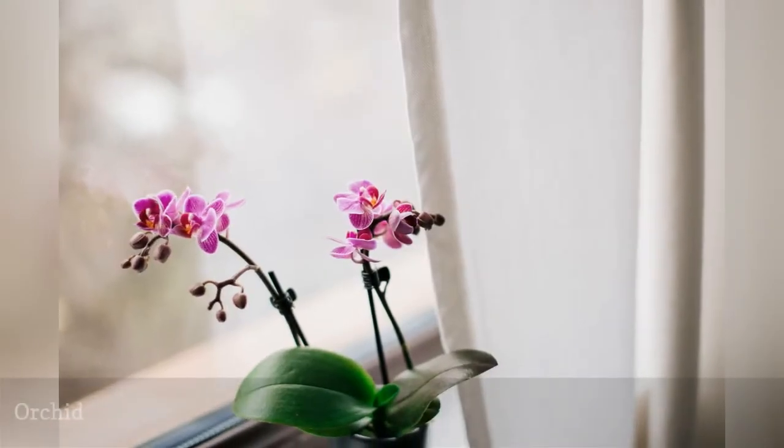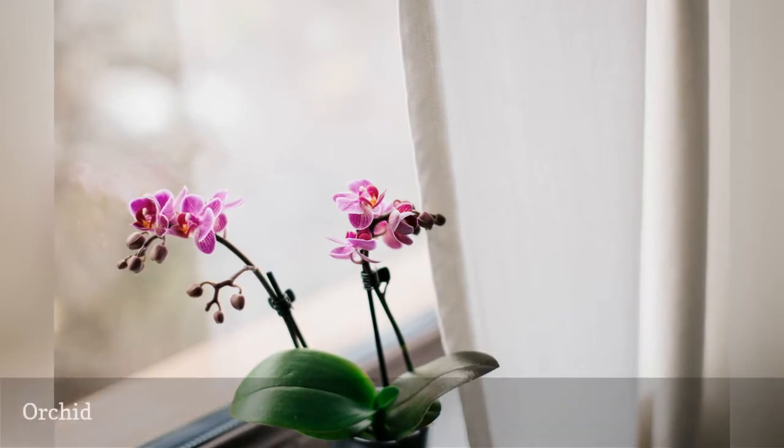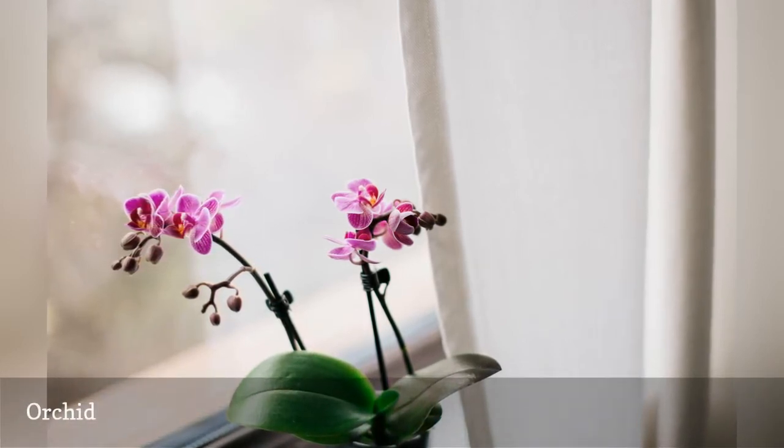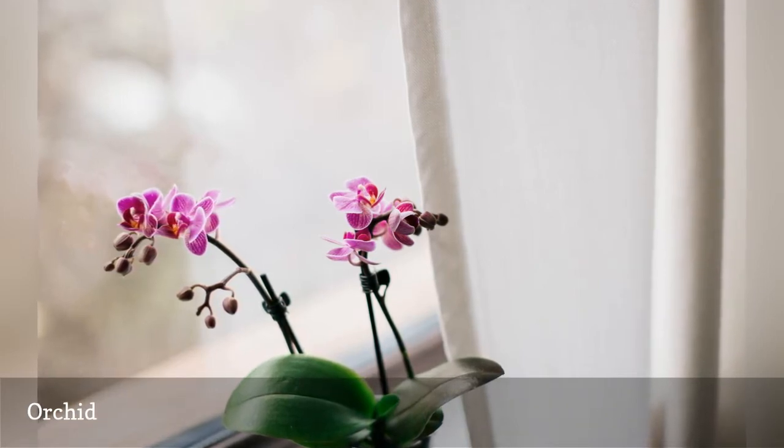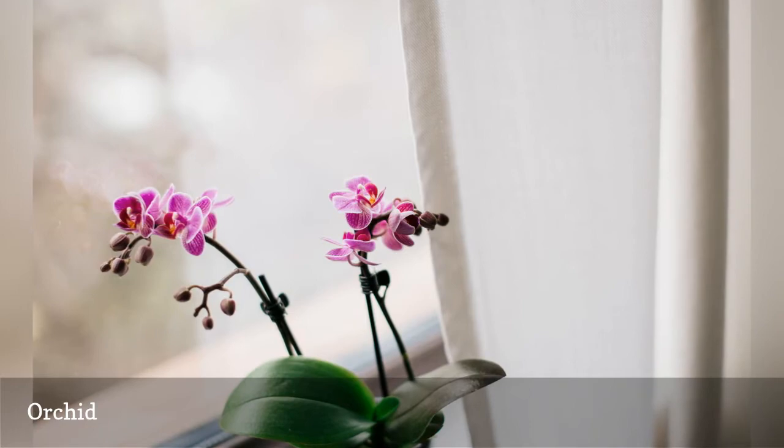If you have a passion for orchids (Orchidaceae), you can safely add them to your go-to list of pet-safe plants. Many orchids bloom for weeks in the winter when days are short, thriving in partial light and root-bound conditions.